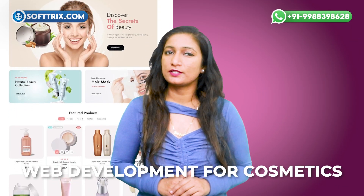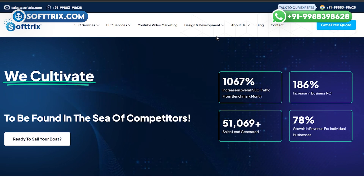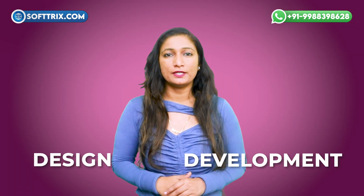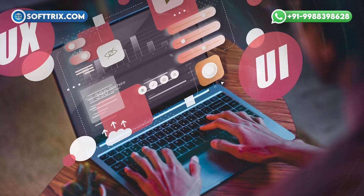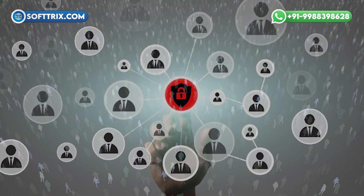In the quest for excellence in web development for cosmetics, partnering with the right team can make all the difference. Softrix is a leading provider of digital solutions specializing in web development tailored to the unique needs of cosmetics brands. From design and development to e-commerce integration and ongoing support, Softrix offers a comprehensive suite of services to bring your vision to life. With a proven track record of delivering stunning, user-friendly websites, Softrix combines creativity with technical expertise to ensure your brand stands out in the crowded digital landscape. But don't just take our word for it — hear what our satisfied clients have to say about their experience working with Softrix.